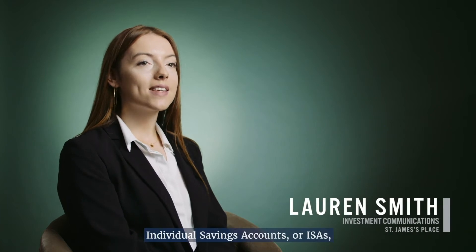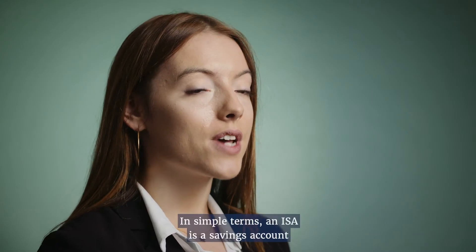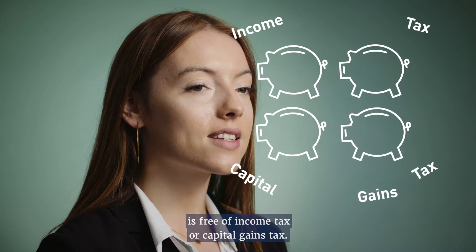Individual Savings Accounts, or ISAs, were introduced 20 years ago to encourage more people to save for the future. In simple terms, an ISA is a savings account where all the money you accumulate is free of income tax or capital gains tax.